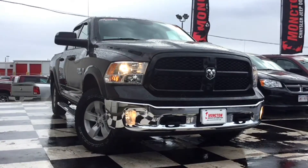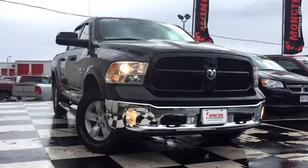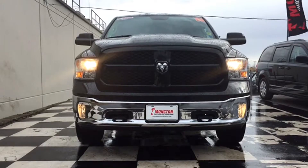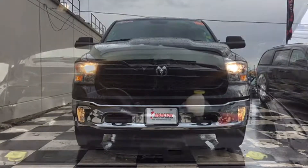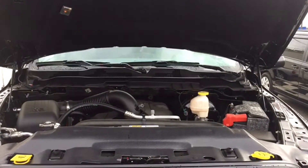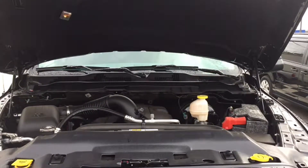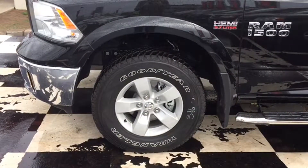Halogen headlamps and cornering front fog lamps light up the path ahead even on the darkest nights. There's a chrome front bumper with two black tow hooks to help you out in emergency situations, a black grille, and to top it all off, the Dodge Ram's head badge in chrome as the centerpiece. This Ram gets you to deep woods camps with ease thanks to its legendary 5.7L Hemi V8 engine, four-wheel drive capabilities, 17-inch polished alloy rims, and Goodyear Wrangler all-terrain tires.